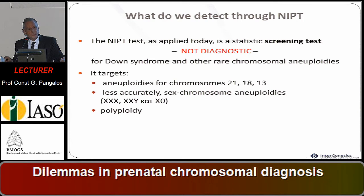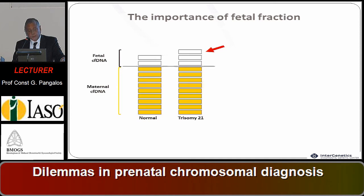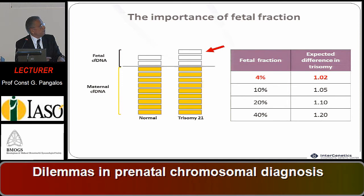NIPT is less accurate for sex chromosome aneuploidies and polyploidies. There is free fetal DNA in maternal blood of placental origin. An important fetal fraction is needed — a fetal fraction of 4 percent is inadequate, and practically more than 10 percent is needed to give a reliable answer.